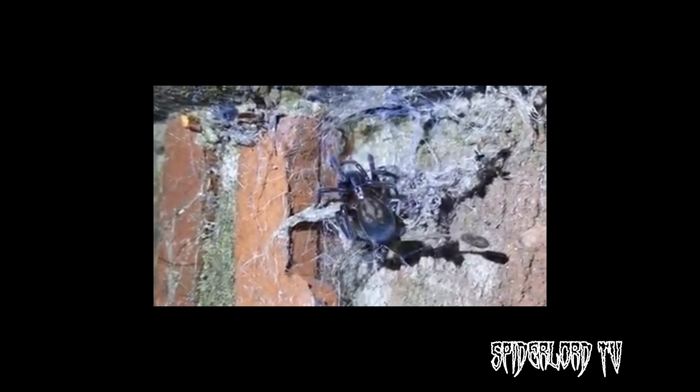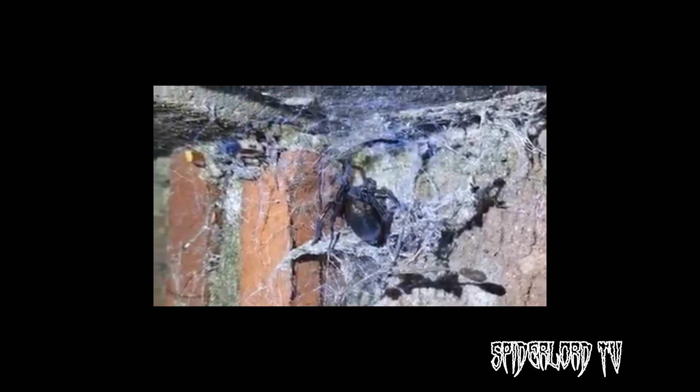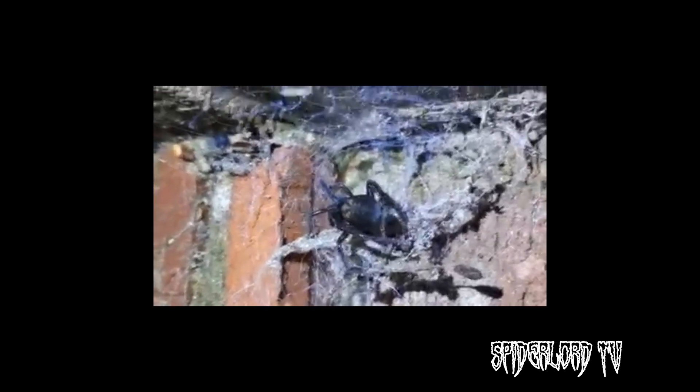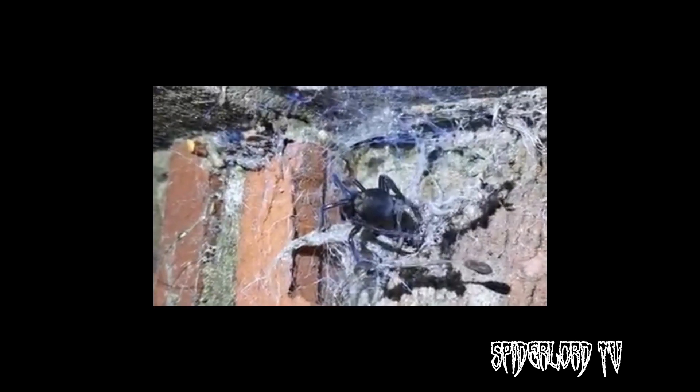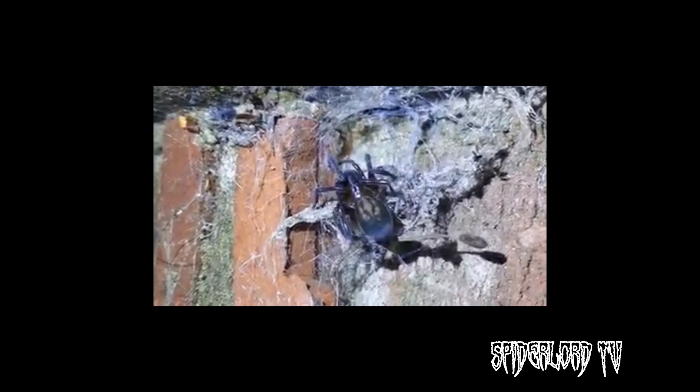The spider then fluffs this silk up even further using comb-like hairs on its back legs, making it really fluffy — almost like cotton wool. And this results in the lace webs from where the spider gets its name. This web has a bluish tint when new, fading to grey as the web gets older. Unlike other spiders, Amorobius just adds fresh silk on top of its old webs — it doesn't eat them and recycle like many orb weavers do.